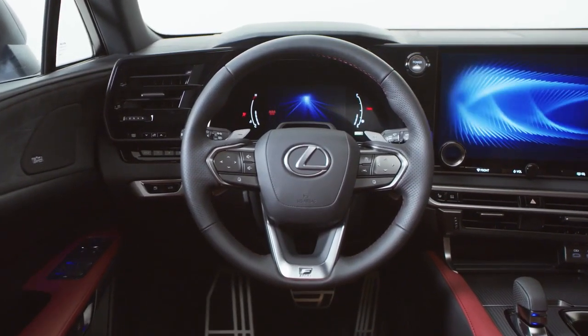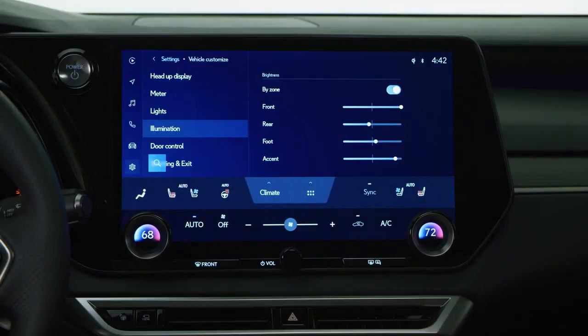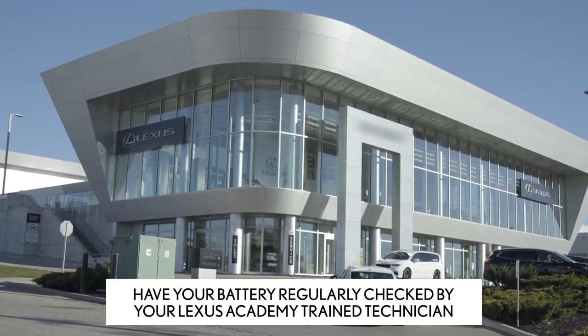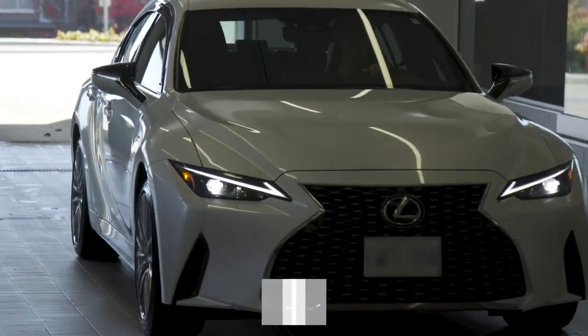In order for many of the different systems in your Lexus to work perfectly, your battery must remain healthy. Over time, your battery's performance may deteriorate. That's why the best way to avoid this happening is with regular battery checks performed at your Lexus dealership.